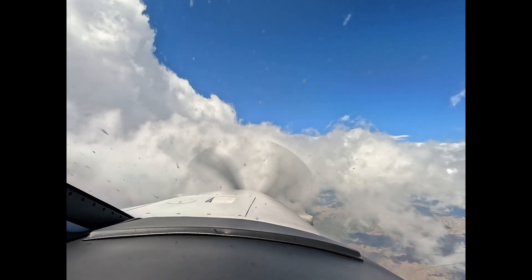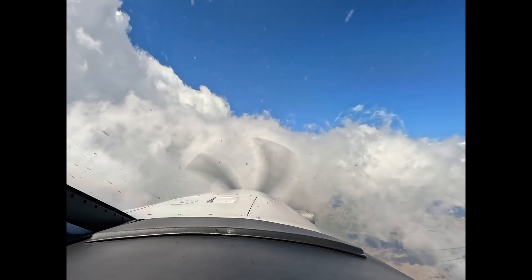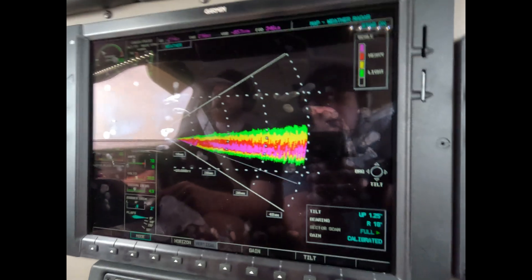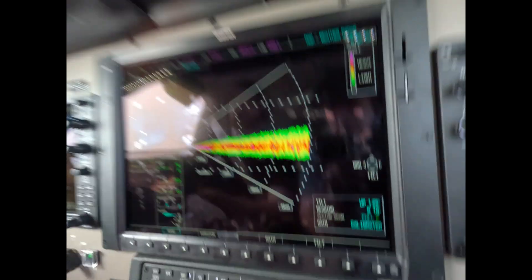Maybe there it is. Let's go back to the vertical and see if we need to do anything about that. Medivac 775 Charlie Charlie, cross NOL and maintain 16,000, Salt Lake altimeter 3012. It's a little one, very little. Let's go 15 right.